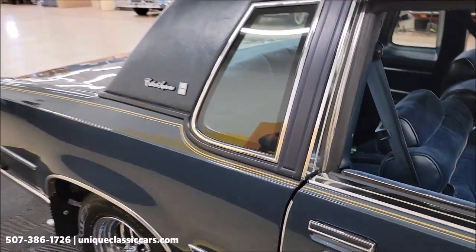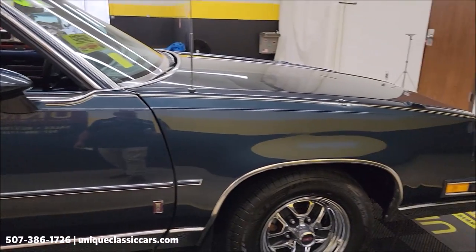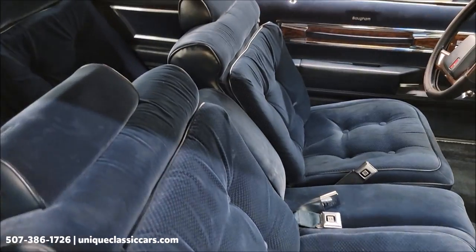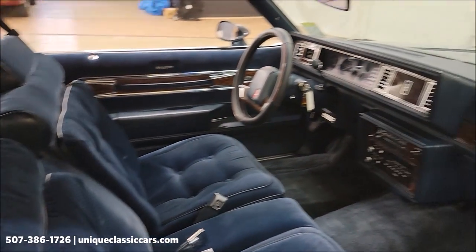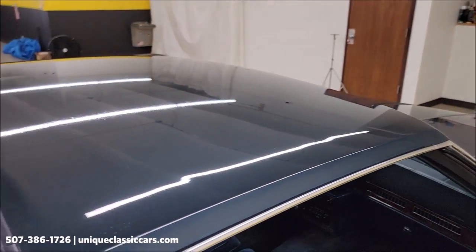But overall the car shows well. You can see it has a nice shine to it — you can see your reflection in there. Blue interior, cloth, split bench seat. Very stock looking on the interior. We'll get around to the driver's side and check that out a little closer too.